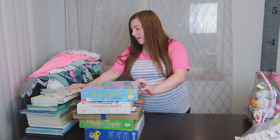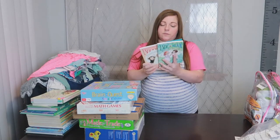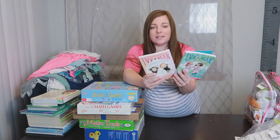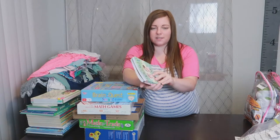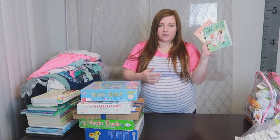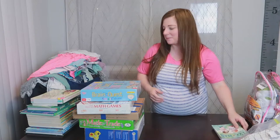First, just for Bailey, these are Ivy and Bean books — $2 each. She has books one through four already. This was book six and seven — I couldn't find five. But she's already read book six all the way through in one night and wants book seven tonight, but I told her I needed to film first.